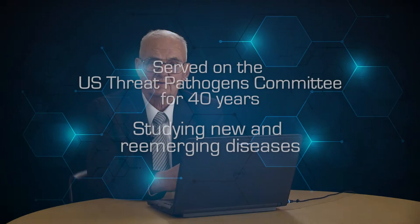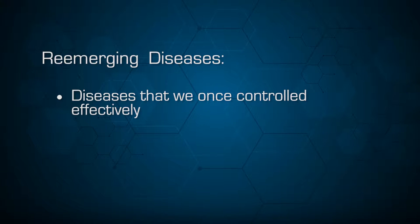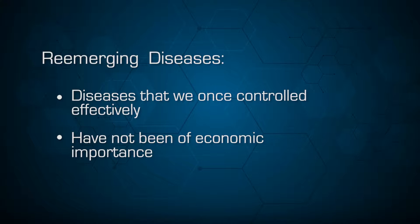We have a number of new diseases and also many re-emerging diseases. On the Threat Pathogens Committee for the United States, which I've served on for about 40 years, we look at re-emerging diseases as diseases that used to be controlled very effectively, or that we knew were there sitting on the sidelines but were never of economic importance. Those diseases now are becoming very serious and threaten the sustainability of our agricultural production.